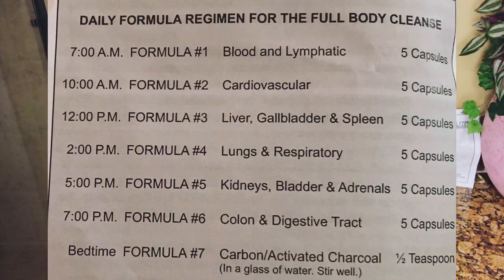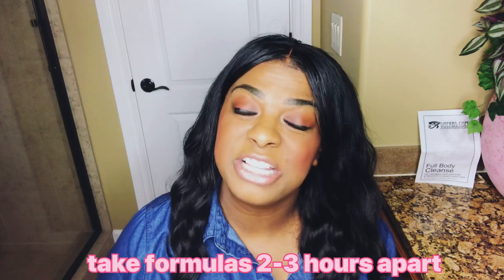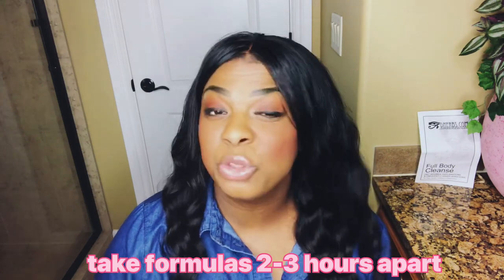They do have a daily schedule regimen beginning at 7 a.m. and ending at 7 p.m. However, you can do your own schedule as long as you're taking these formulas two to three hours apart.